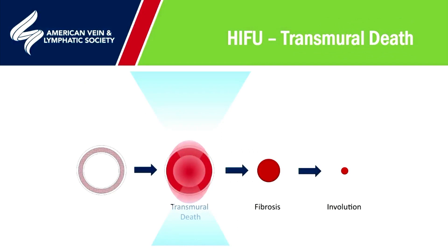Using the same diagram as before, on the left-hand side is a normal great saphenous vein. We are now causing transmural death, but this time rather than from an endovenous approach, we are using focused ultrasound externally. The energy is still transmural, so provided we give the right amount of energy, we will still get fibrosis, then involution, and therefore a permanent closure of the vein.